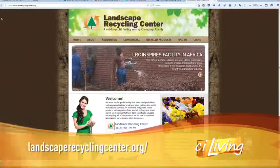For center hours and more, visit their website, LandscapeRecyclingCenter.org. That is everything I love — totally.